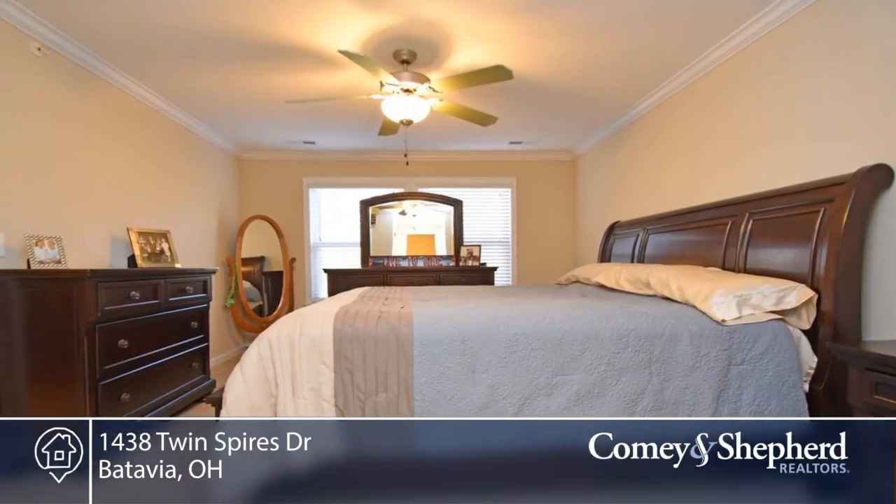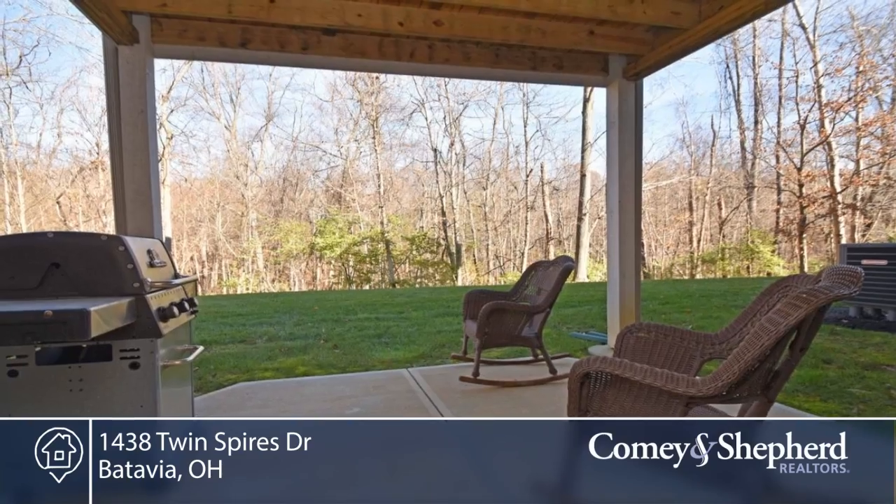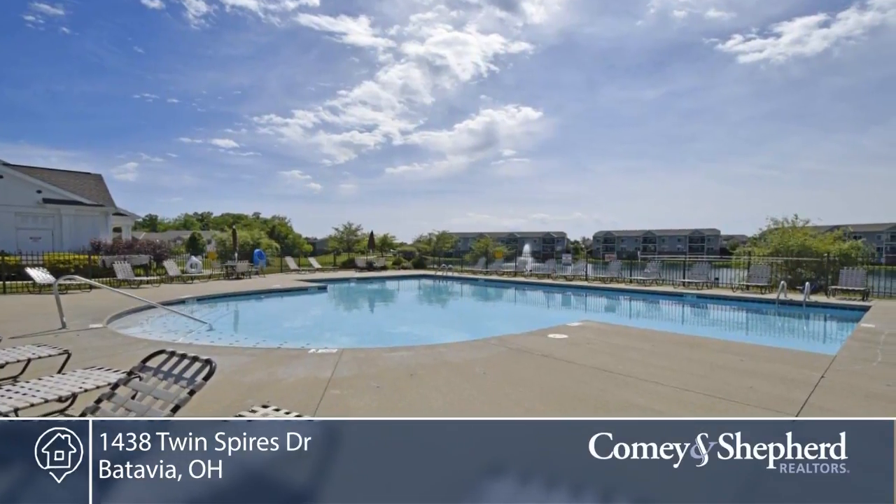Beautiful touches throughout include a large kitchen island, granite, stainless steel appliances, wide plank hardwood, molding and trim on the doors and windows, ceiling fans, neutral paint and upgraded fixtures.